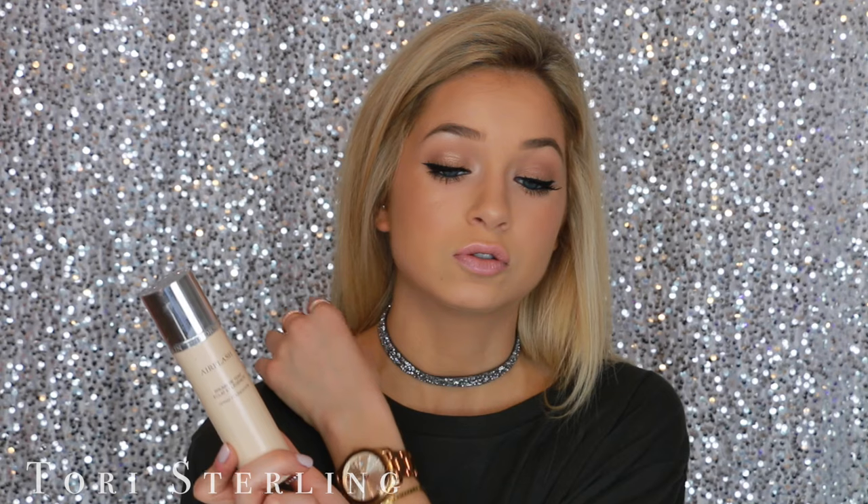Let's get on to the video. The first thing is foundation, and this foundation I've talked about in a few videos but every time I talk about it I rave about it, so I'm sure you guys already know what it is. It's the Dior Skin Air Flash Foundation. This is like the best foundation I have ever used in my life. It just looks so good. It's a little too late in my shade right now, so I need to get a darker shade — and this is so expensive, but it's worth it.